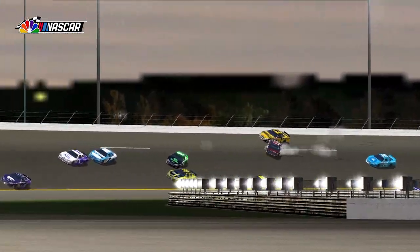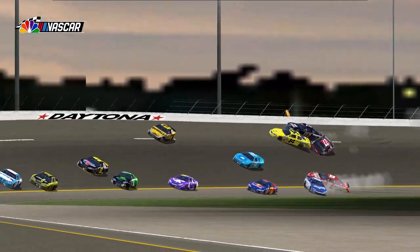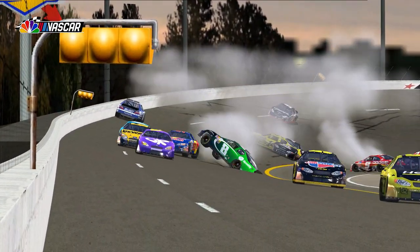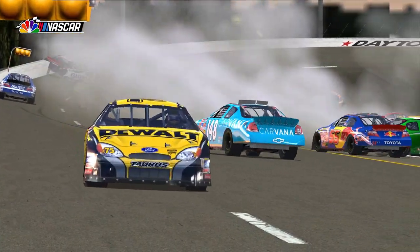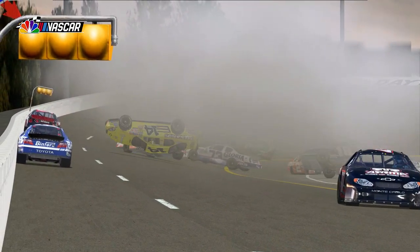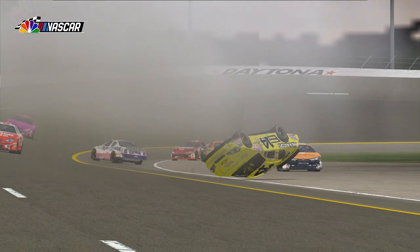Take another look. See Harvick slide back up. How did Ford Burton get through that? Wow. And all those cars on the inside, and then the hole closed up. Add Jeremy Mayfield to the list of those involved — the 19 car.